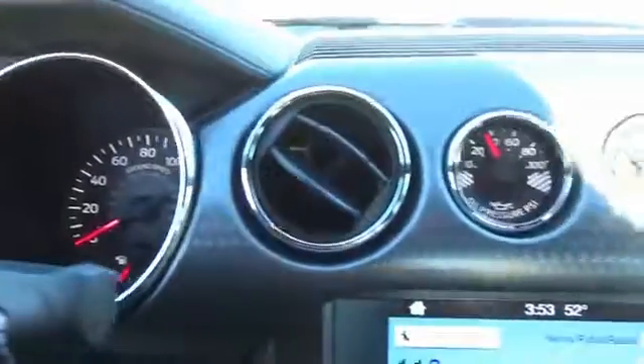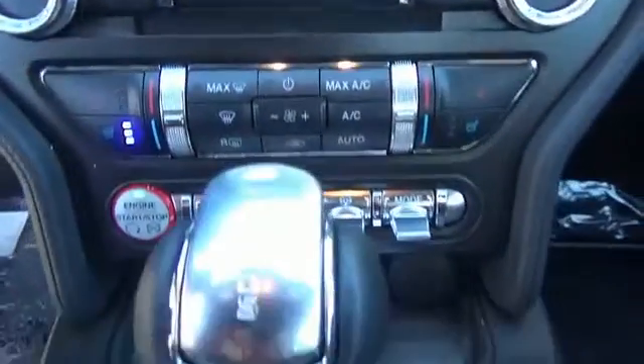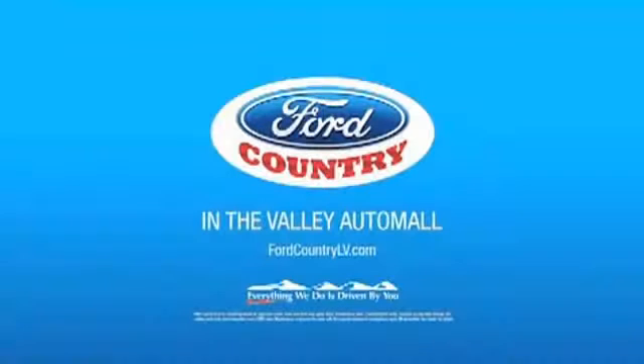Call or click to contact us. Visit Ford Country in the Valley Auto Mall today.